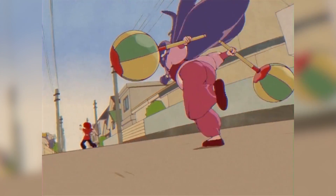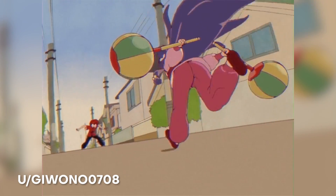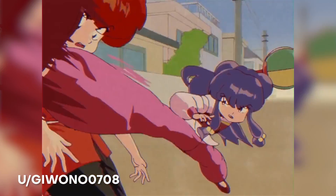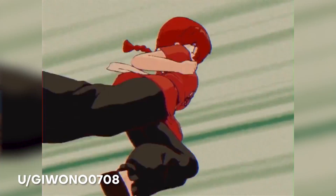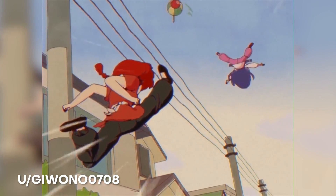Next up at number 8, here we have one from Gwano0708 — and I know this looks like it's a 2D animation, but it's actually created in Blender and made in 3D, which is just freaking mind-blowing. This is a Ranma fan animation. I love how awesome this animation came out and how beautiful it looks.